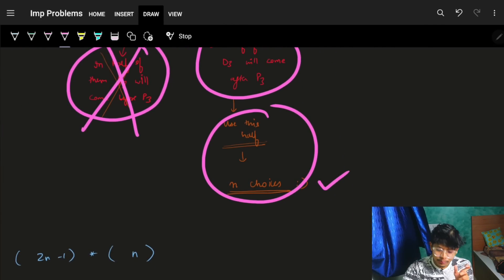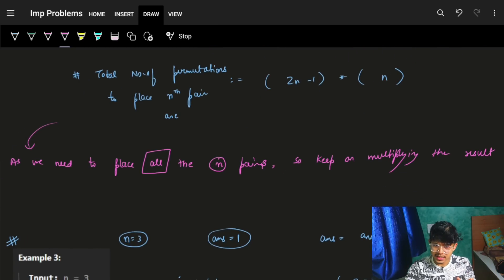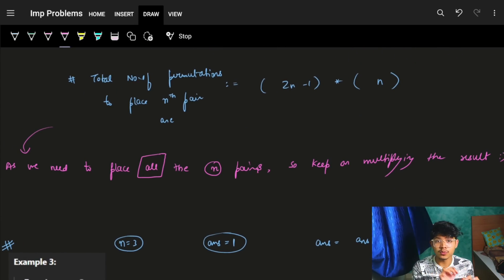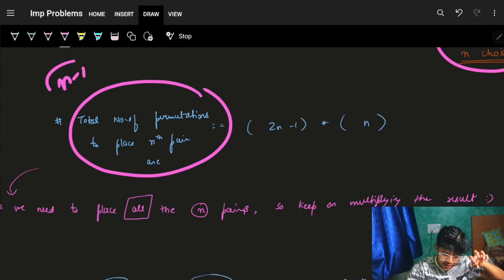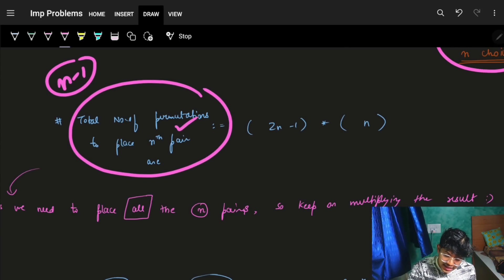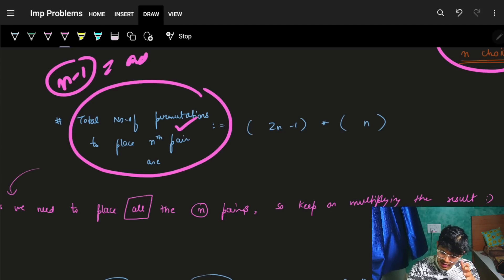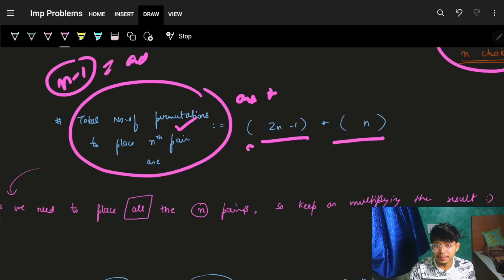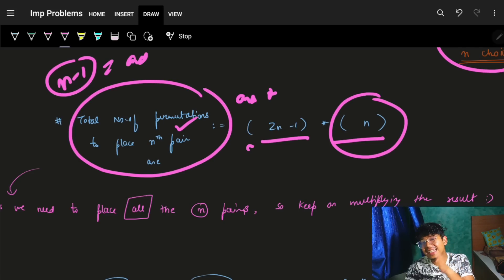Putting it all together: after placing Pn in (2n-1) ways, we place Dn in n ways. We can go and code this. For the nth pair, we simply take the answer for n-1 pairs and multiply it by (2n-1) × n — that's the entire formula.